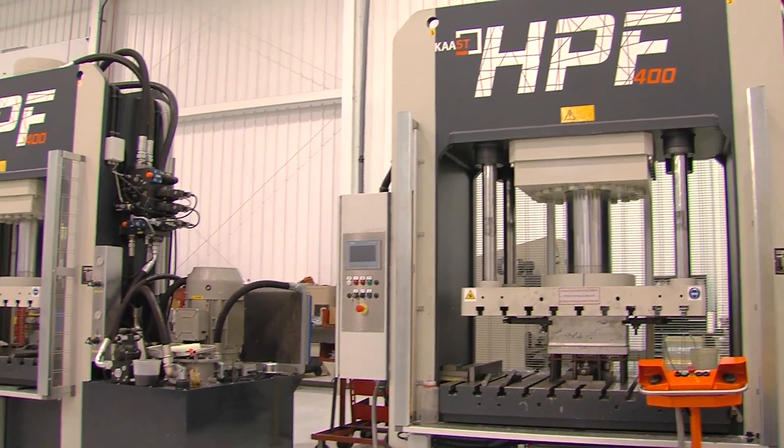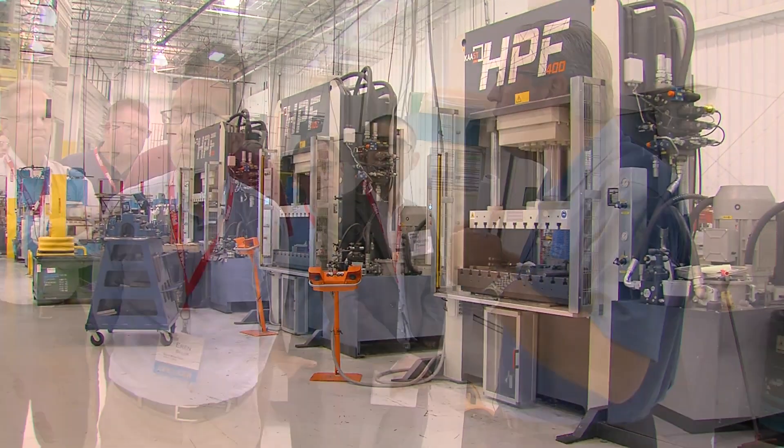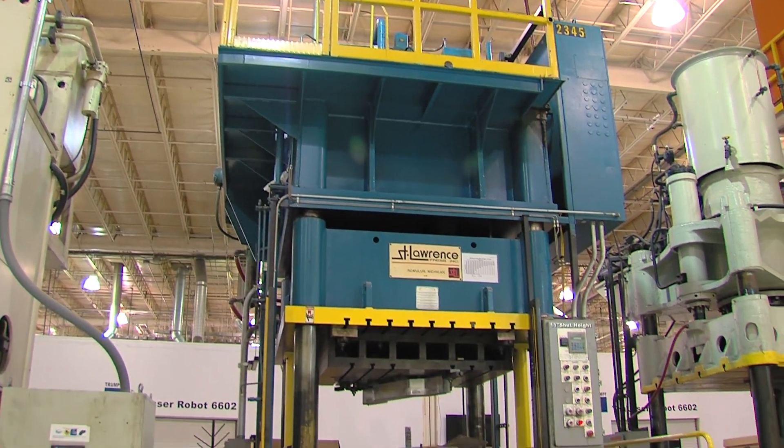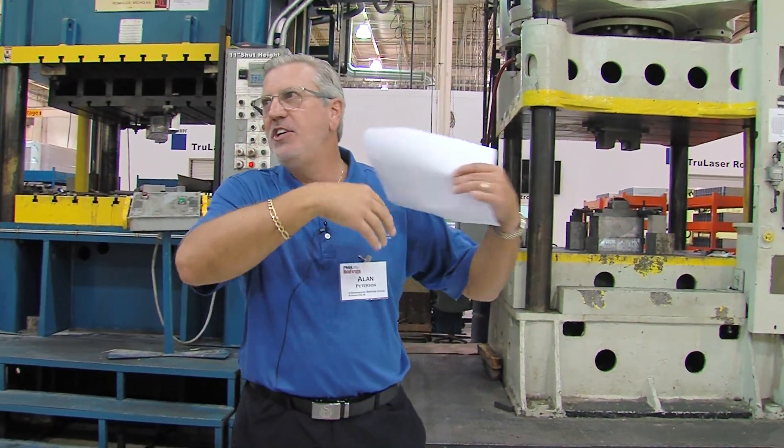These are 400-ton presses with 60-ton cushions, and I like them because they're so mobile — I can pick them up and move them to whatever project I want. They don't need foundations, they don't need anything. We designed them to be flexible for the products we get. We have over 100 presses 400 ton and up, every size, every vintage — they all have their particular use.